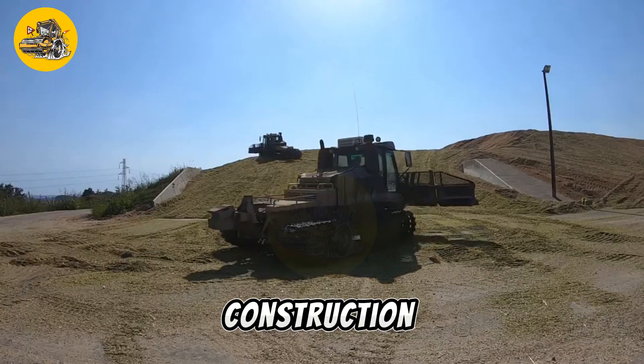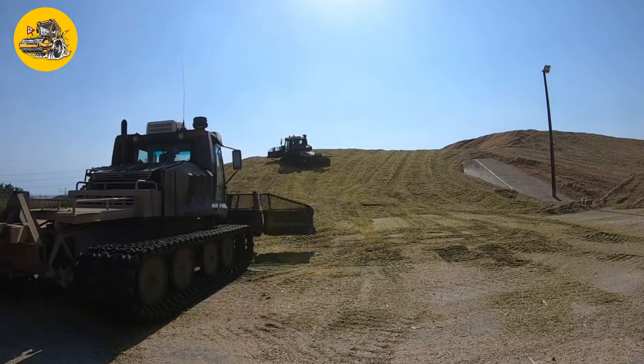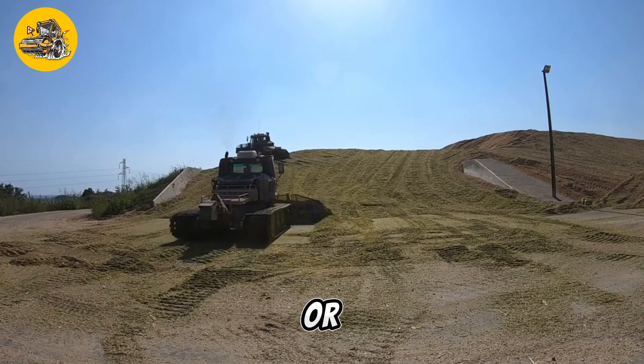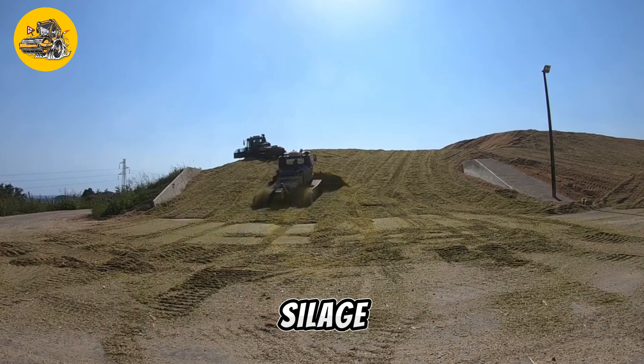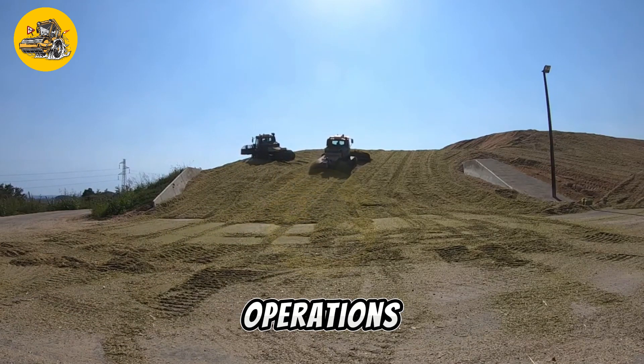Its durable construction and reliable components make it suitable for heavy-duty use in demanding farm environments. Whether used for feeding livestock or producing silage for storage, the LH500 silage specialist delivers efficiency and productivity to agricultural operations.